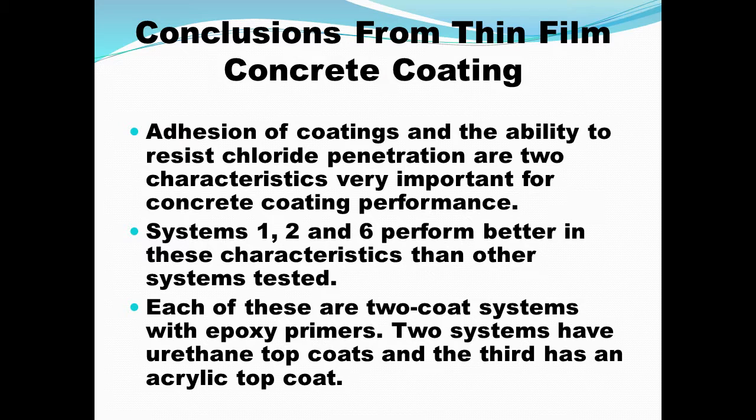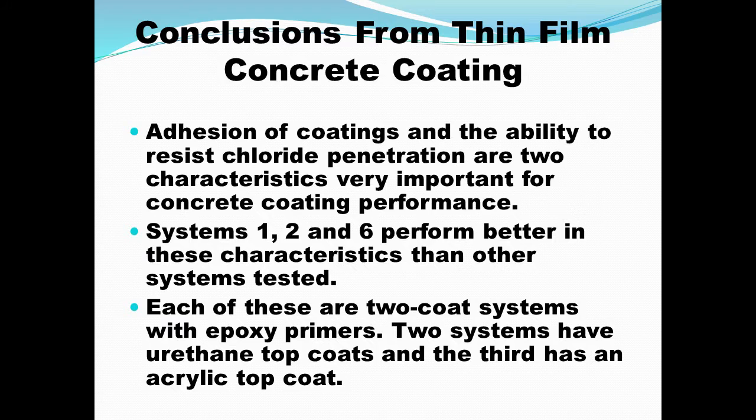So, quickly, conclusions from this study: first of all, adhesion and the ability to resist chloride are two important characteristics for concrete coating performance. Systems 1, 2, and 6 performed better than the other systems in those performance criteria. Each of those better-performing systems — 1, 2, and 6 — are two-coat systems with an epoxy primer. Two of them have urethane top coats and the third has an acrylic top coat.